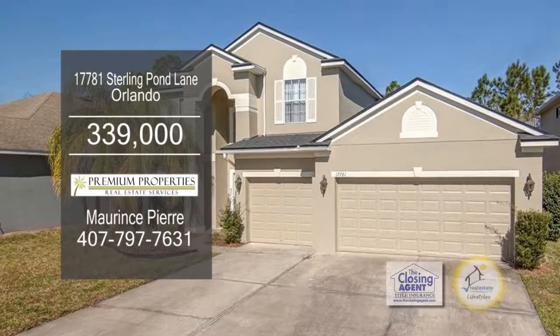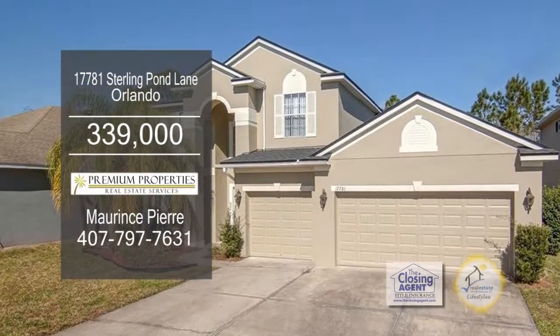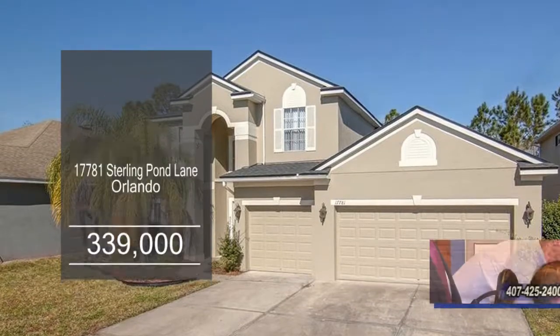This five-bedroom, three-and-a-half-bath home is located in the beautiful Cypress Lake subdivision in East Orlando.